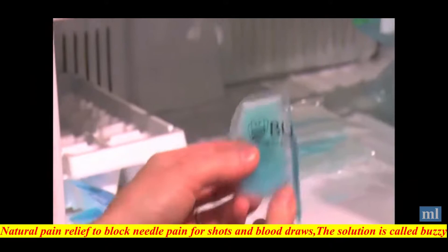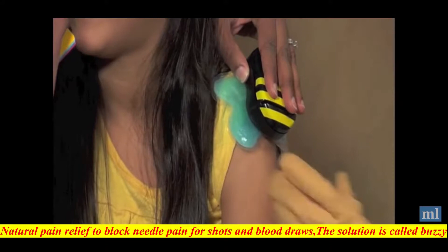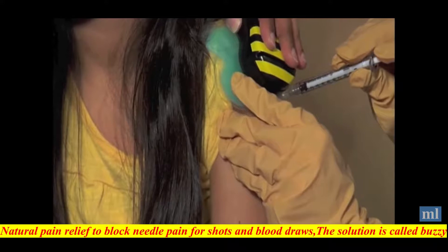Scared of needle shots? Natural pain relief to block needle pain for shots and blood draws — the solution is called Buzzy. Buzzy is a vibrating case with an optional ice pack. By stimulating beta vibration and C-fibers with cold, Buzzy relieves the pain from any minor sharp aches or sticks, including needles, splinters and stings.